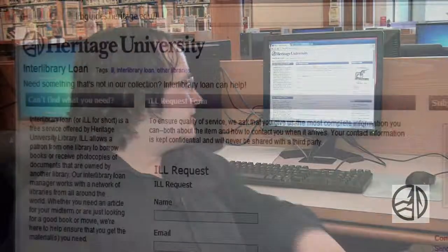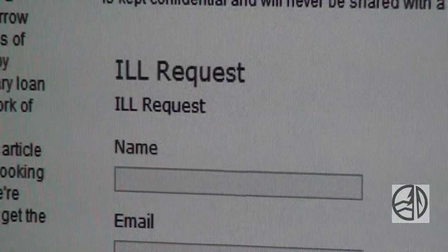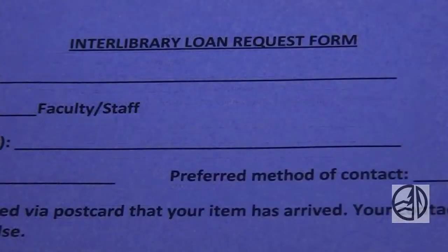Thing number two: anything we don't have, we can get. We have good relationships with a bunch of other libraries and schools, so any book or article that we don't have, we can borrow or get a copy from them. You can do this one of two ways — there's a form on our website, which is how most people do it, and you can also use the paper form if you are a traditionalist. Thing number three: all the librarians that work here are wicked smart and committed to helping you succeed. Hearing about you doing well on a paper or acing a presentation makes us feel all warm and fuzzy inside. So if you have questions or need help with anything research or information related, there are lots of ways to get in touch with us. You can call us, text us, chat with us on our website, send us email, or of course just come by and talk to us.